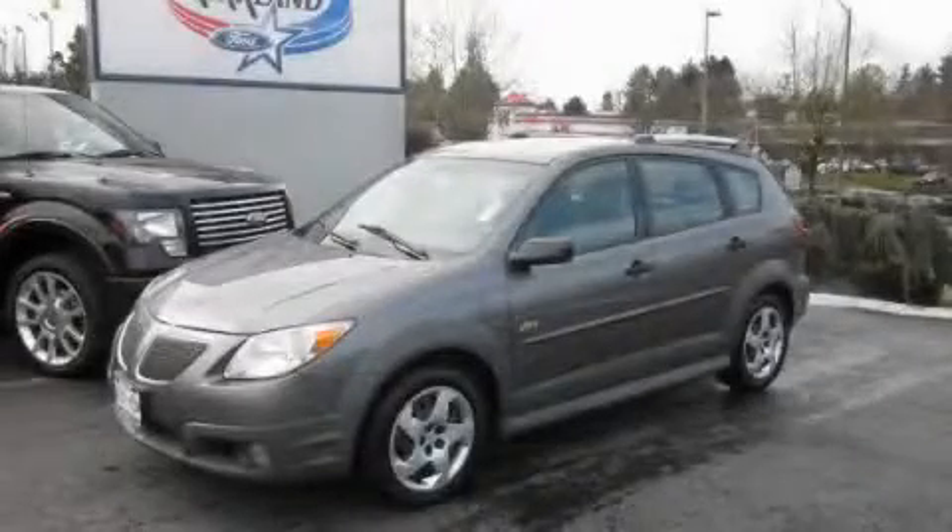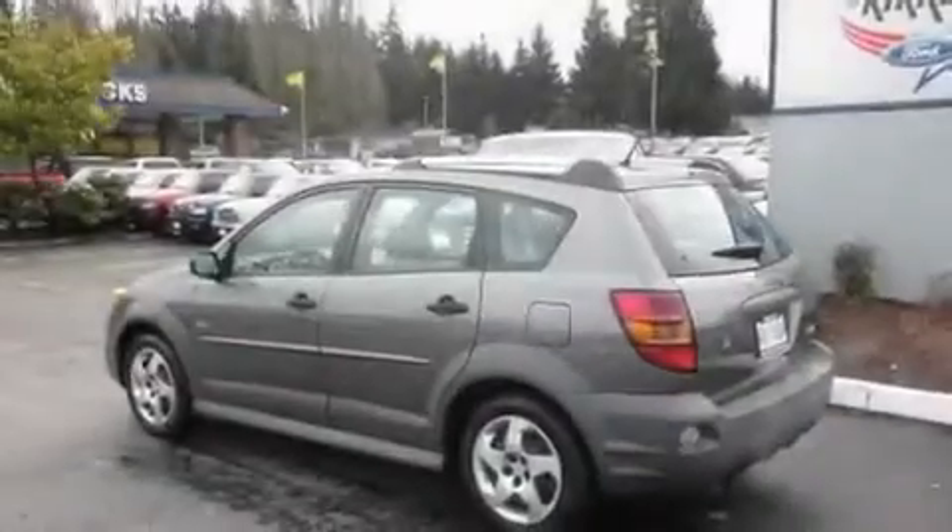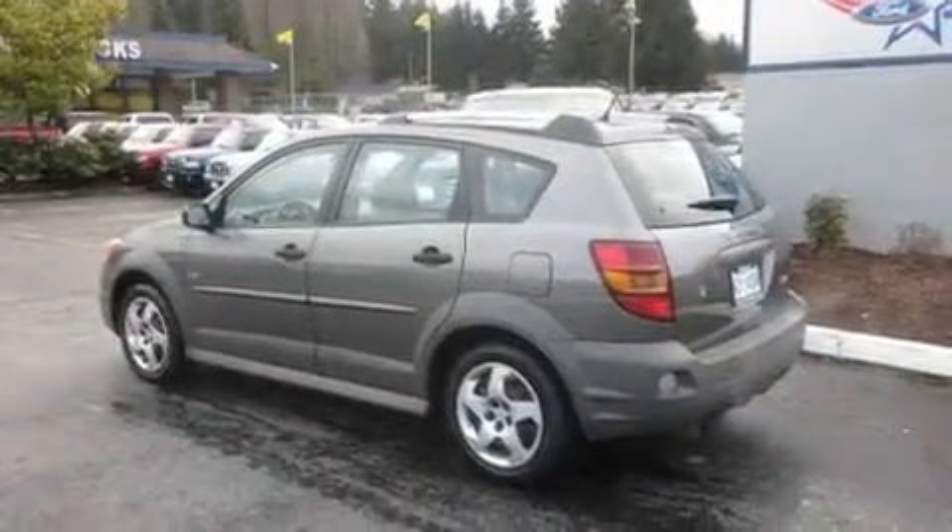This is a 2006 Pontiac Vibe. It has a 1.8-liter four-cylinder engine and an automatic transmission.